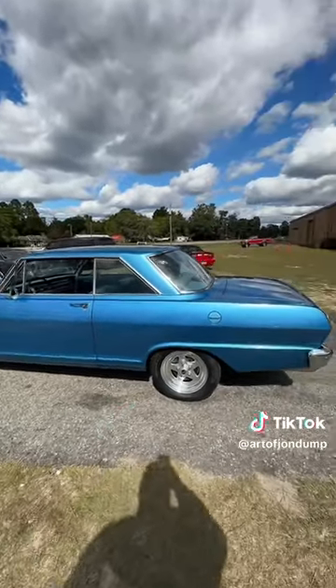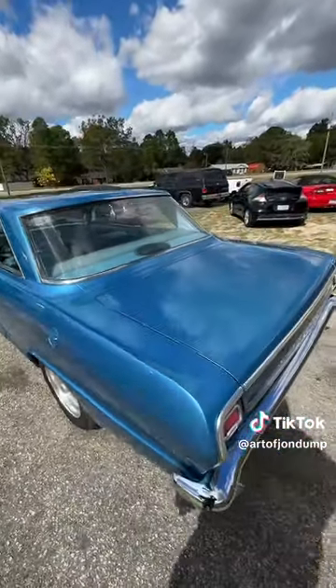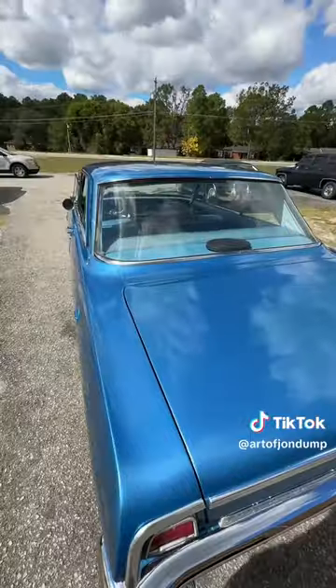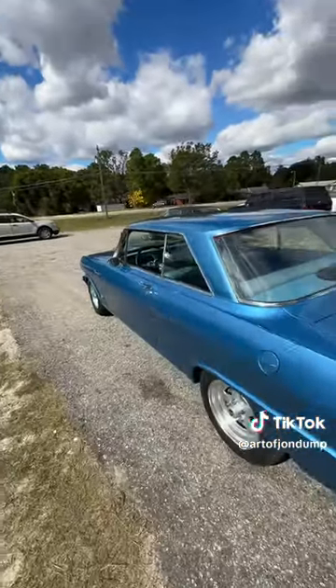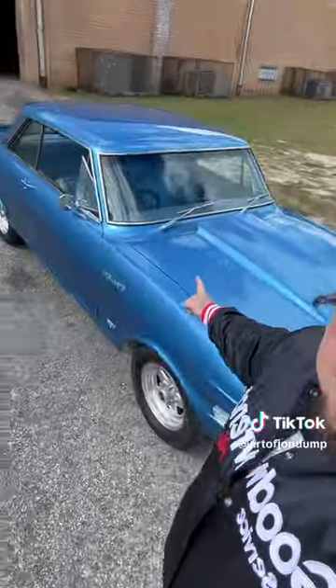This is nice, dude. '63-'64 is the first year for the Chevy 2, or the Nova — the first-gen Nova. If you are interested in this beauty, it is for sale. Check out i95muscle.com and get in contact with Mitch or anybody up here, and they will let you know how to get it out of this garage and into yours.